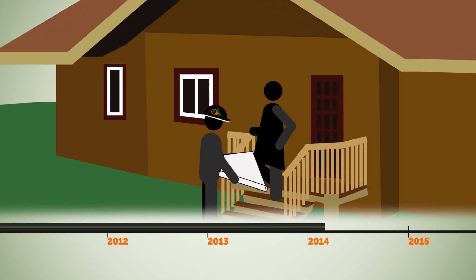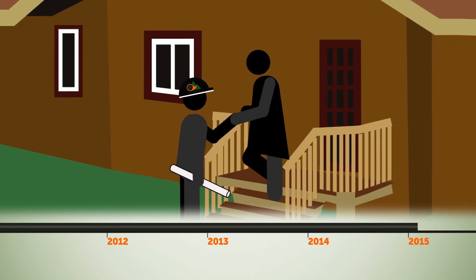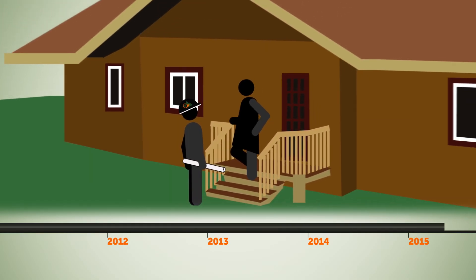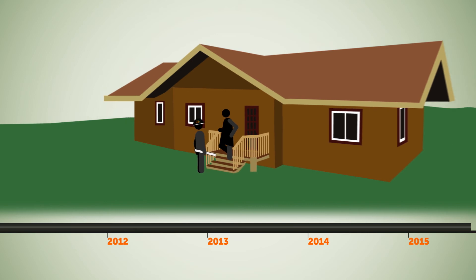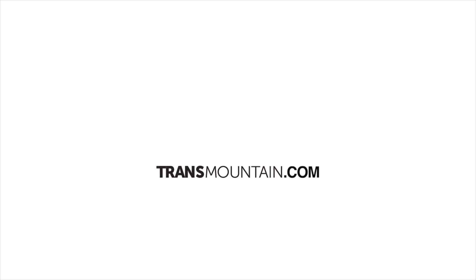Trans Mountain commits that no one will lose their homes because of the proposed pipeline routing. If the project is approved by the NEB, the exact location of the pipeline will be finalized in late 2015. Field studies and engagement opportunities continue to help refine the pipeline corridor.